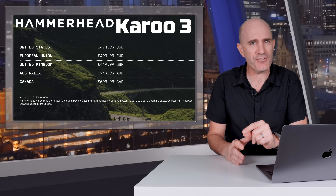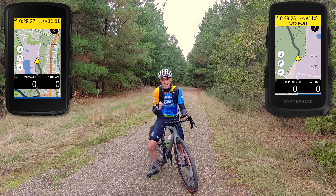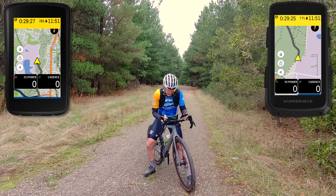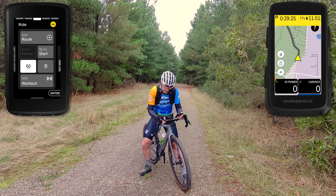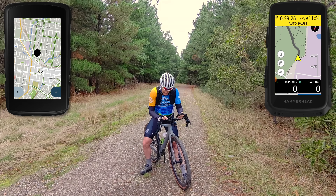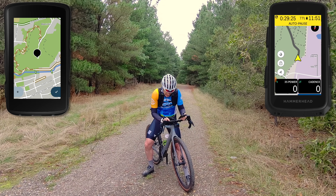Out on the road now to see some new features in action. I'll do a pin drop to a location about five kilometers away — using the old-school way on the Karoo 2 by going through the map and dragging to place a pin — navigating to Black Hill, the mountain bike park in town. On the Karoo 2 that requires going: down, across, pin, drag to place a pin, then 'navigate to drop pin' — that's the old-school way.